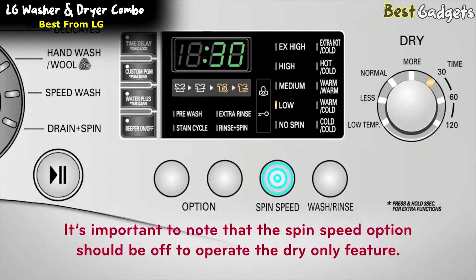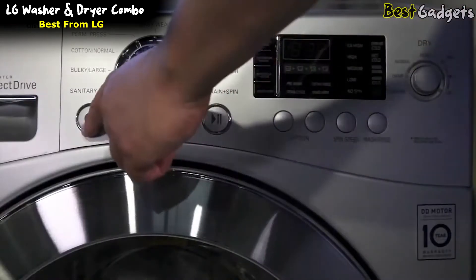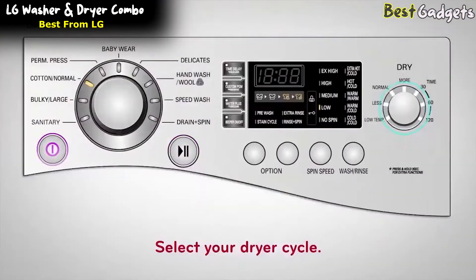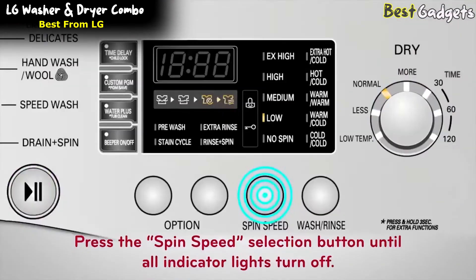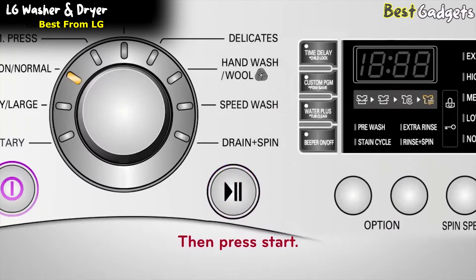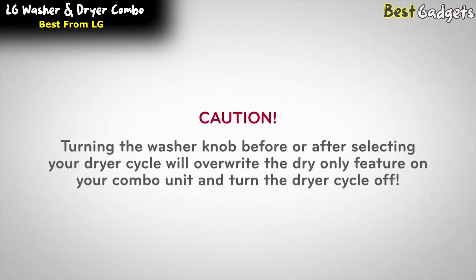It's important to note that the spin speed option should be turned off to operate the dry-only feature. You'll start by powering on the unit and, without touching the washer selector knob, go directly to the dryer knob. Select your dryer cycle and press the spin speed selection button until all the indicator lights turn off. This will turn off the spin cycle, then press start. Caution: turning the washer knob before or after selecting your dryer cycle will overwrite the dry-only feature and turn the dryer cycle off.